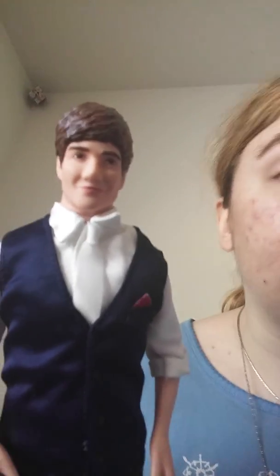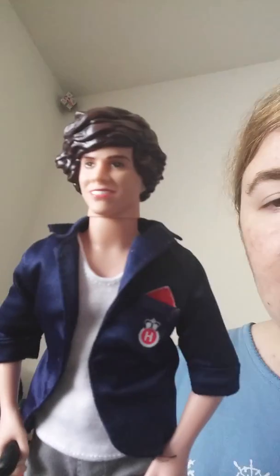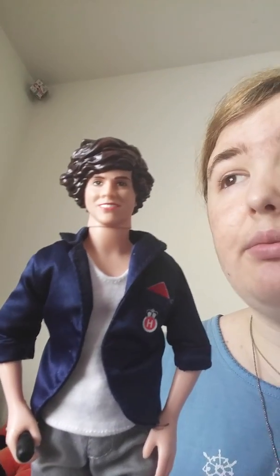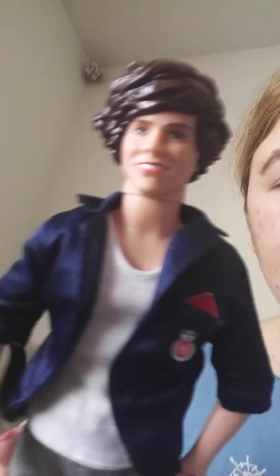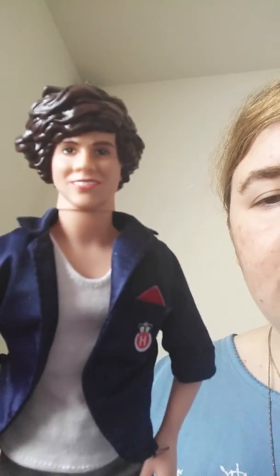This Liam doll wasn't even supposed to be mine — it was supposed to go to the friend who got me the Take Me Home CD, but I got her Austin Mahone socks instead for her birthday since I knew she really liked Austin Mahone, and I kind of wanted Liam so I kept him. He sings 'One Thing.' I've taken the outfits off all the boys except for Liam because he doesn't have velcro on his vest — where the buttons are it's just sewn together, so if I cut those strings I'd never get it back on, and I'm not good with sewing.